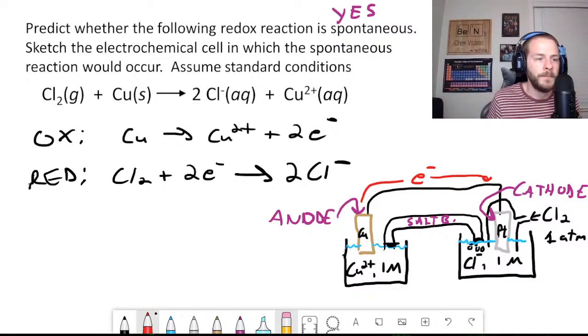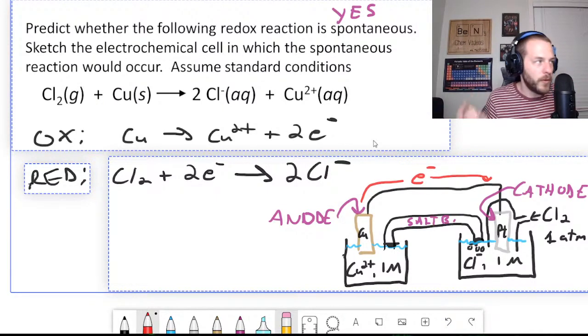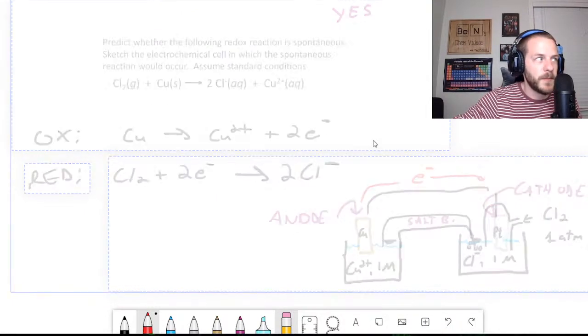Roberto asks if hydrogen fuel cell cars work on something similar to this chlorine gas example — yes, we will actually talk about hydrogen-oxygen fuel cells in a future live stream, so stay tuned. The whole purpose of tonight's session was to do more practice, since I've been criticized for going over a concept and then immediately moving on with only one or two example problems.